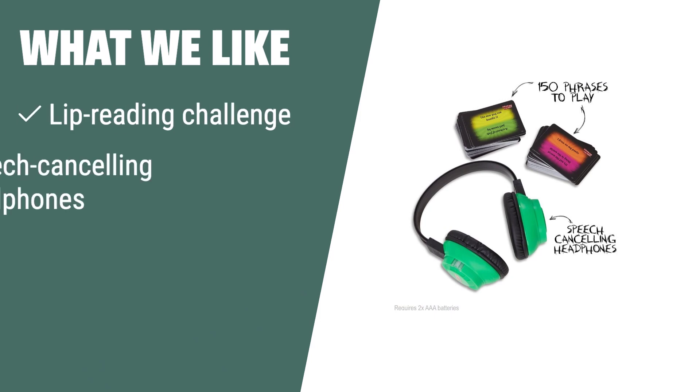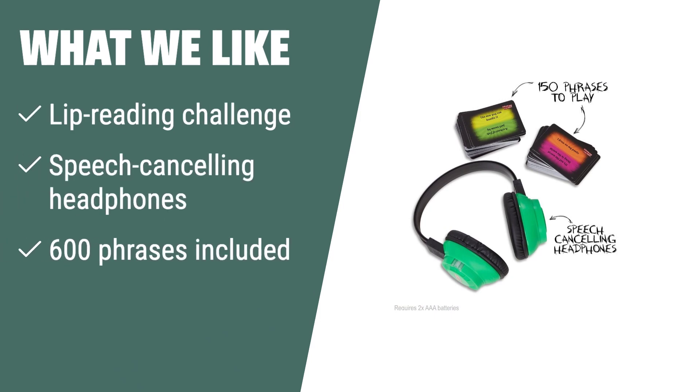What we like: If you are looking for a hilarious and interactive game for family and friends, the Hasbro Hearing Things game is the perfect choice. With its speech-canceling headphones and 600 included phrases, it promises endless fun and laughter for all ages.